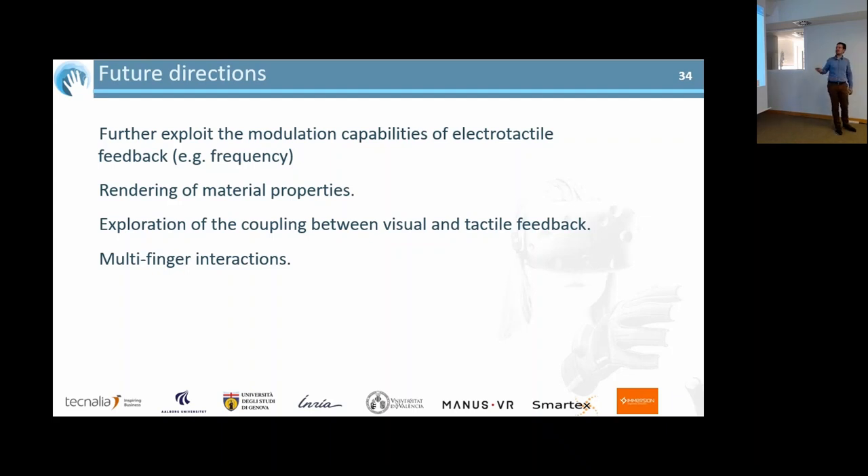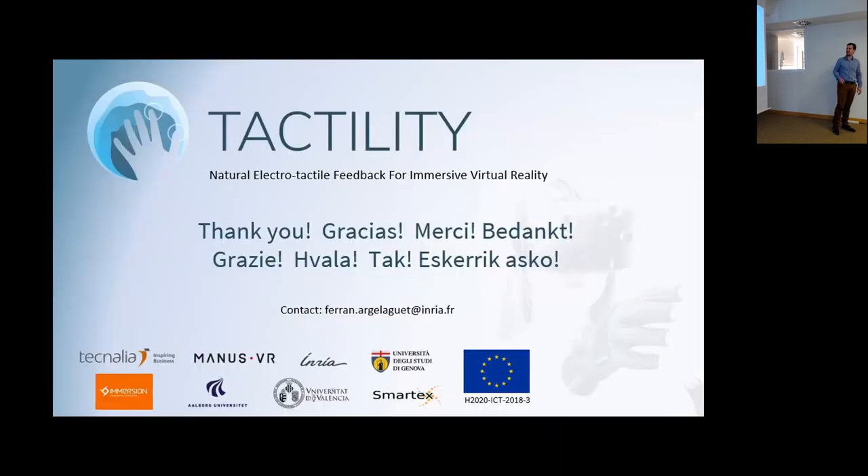There is still a lot of work to do. We didn't exploit frequency modulation, and we could explore all pattern activation types with the new electrode version. Material properties are another avenue — all objects in our experiments were homogeneous with no roughness variation, and we believe frequency modulation could encode this, similar to results shown by Strachini. We were also limited to single-finger interaction, and multi-finger tasks like grasping remain future work. Thank you very much for your attention.